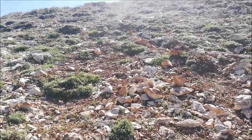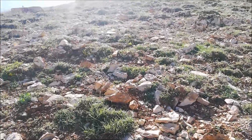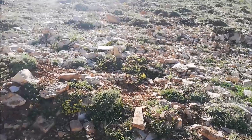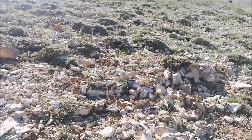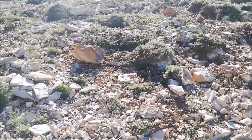Good morning guys, welcome to another episode of Herping Lebanon. Today we're going to be doing a double trip. We're going to start early morning searching for mountain vipers at 2100 meters - it's the best time for them to be tanning under the morning sun.